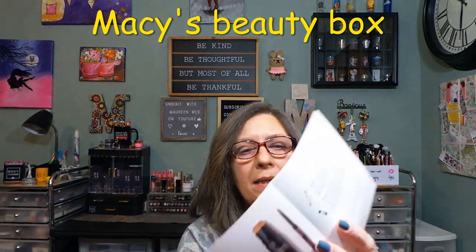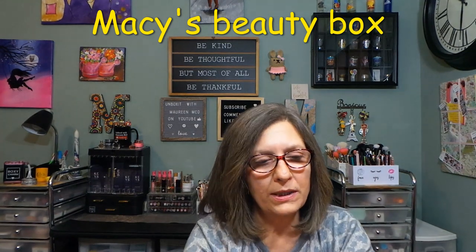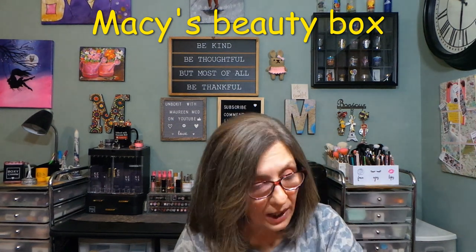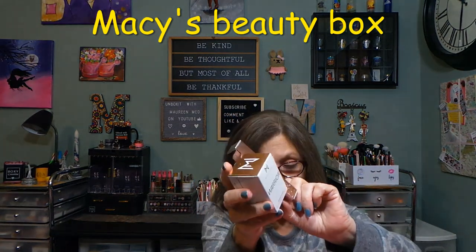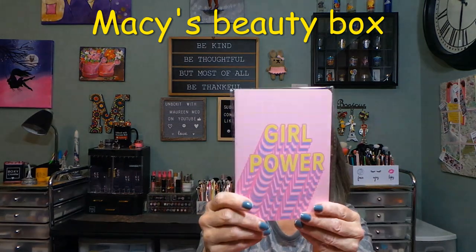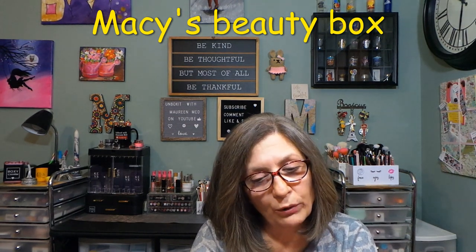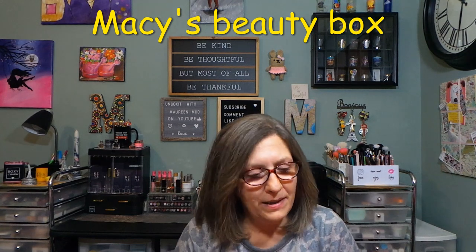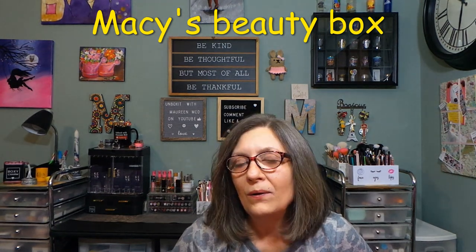Those are all the products in my Macy's Beauty Box for March 2022 — $51 value, themed 'Let's Go Girls' for Women's History Month. We got two full-size products and some samples, plus the little Girl Power notebook bonus. Not my favorite Macy's box ever — we've gotten some phenomenal boxes from them — but I'm still happy with it. I'll use the $5 off coupon. Let me know your thoughts in the comments and whether you get the Macy's Beauty Box. Hope everyone has a great day — bye!